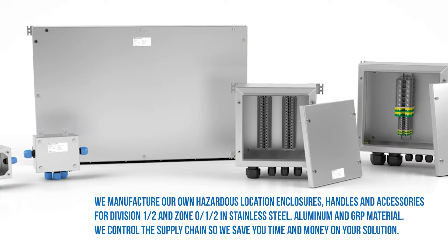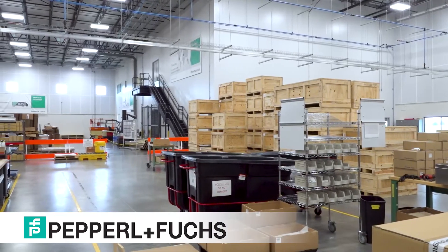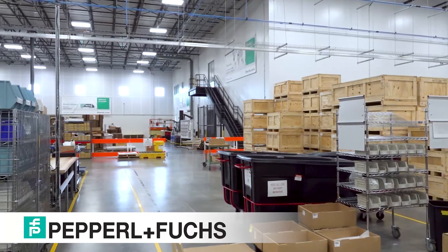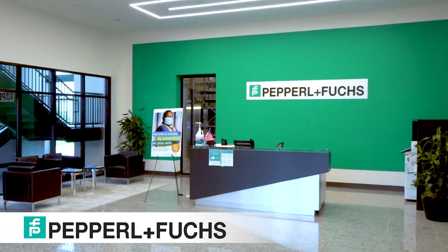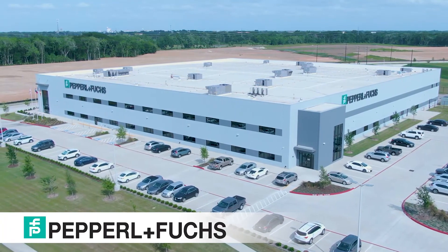P&F offers a blend of products and services unique to the marketplace. Our Solution Engineering Center combines these offerings by bringing local, regional, and international certification expertise. In the end, Pepperl+Fuchs is your one-stop resource for all your electrical and hazardous solution needs. Reach out so we can schedule your facility tour today.